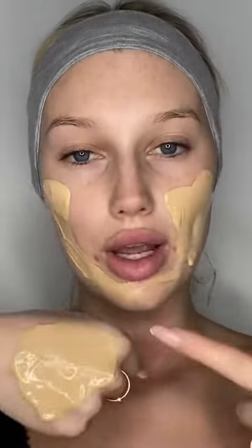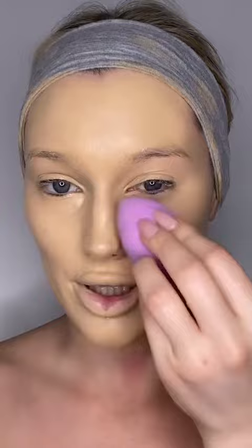I find that using my hands works the best — it doesn't absorb any of the foundation, and the warmth of my hands melts the foundation into my skin. Now we're going to go in with a beauty blender just to smooth out the surface of everything.